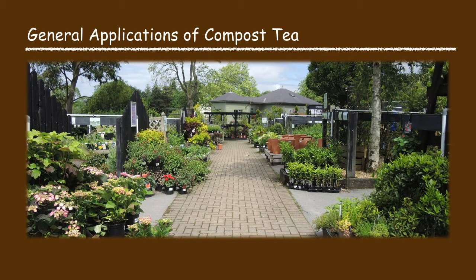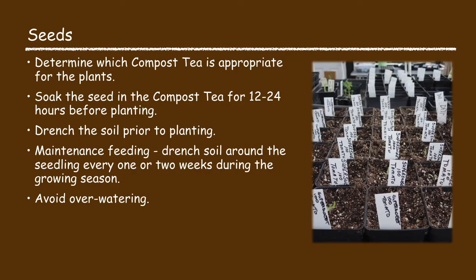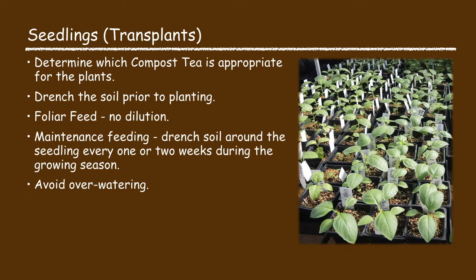When using compost tea on seeds, determine which kind of compost tea is appropriate for the plants. Soak the seeds in the compost tea for about 12 to 24 hours before planting, then drench the soil in which the seeds are to be planted. For maintenance feeding, drench the soil around the seedlings every one or two weeks during the growing season. Avoid over watering. When using compost tea on seedlings or transplants, determine which compost tea is appropriate, drench the soil prior to planting, foliar feed with no dilution, and for maintenance feeding drench the soil every one or two weeks during the growing season.